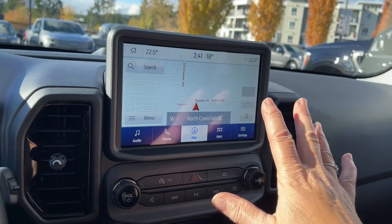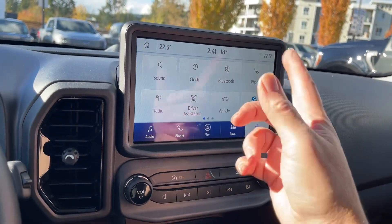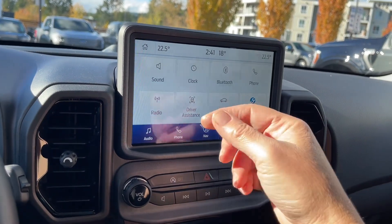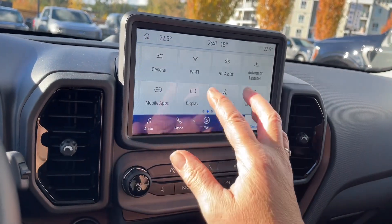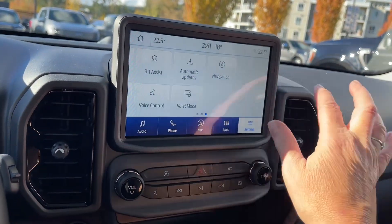For navigation, the full map comes up and you can choose your destination. In settings, you can slide through options such as Bluetooth, vehicle, Ford Pass Connect, display appearance, automatic updates, navigation, and so forth.